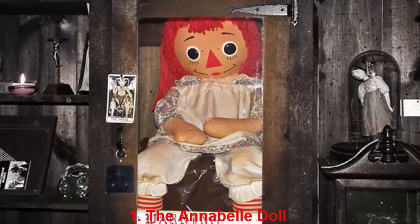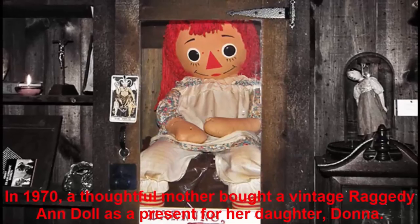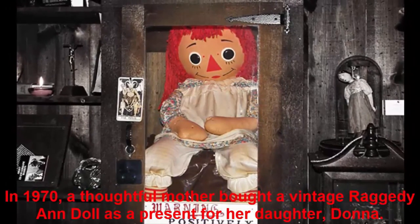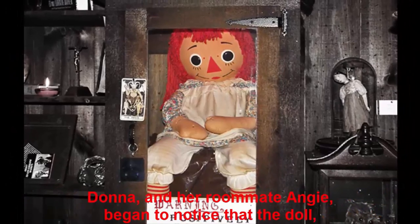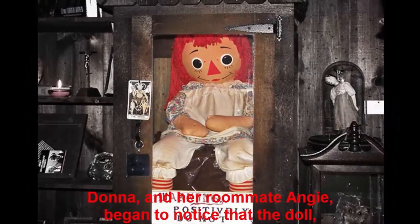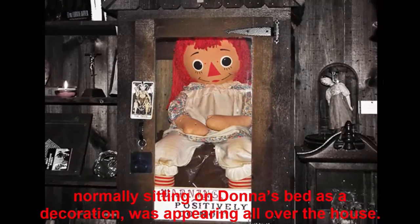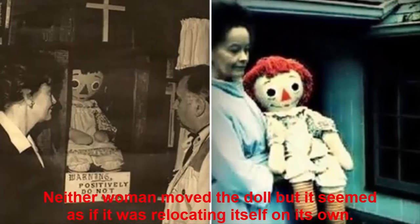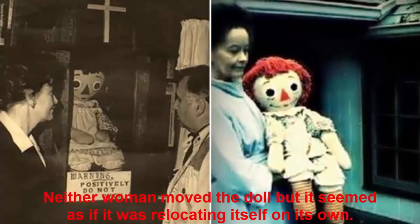Number 1: The Annabelle Doll. In 1970, a thoughtful mother bought a vintage Raggedy Ann doll as a present for her daughter, Donna. Donna and her roommate Angie began to notice that the doll, normally sitting on Donna's bed as a decoration, was appearing all over the house. Neither woman moved the doll, but it seemed as if it was relocating itself on its own.